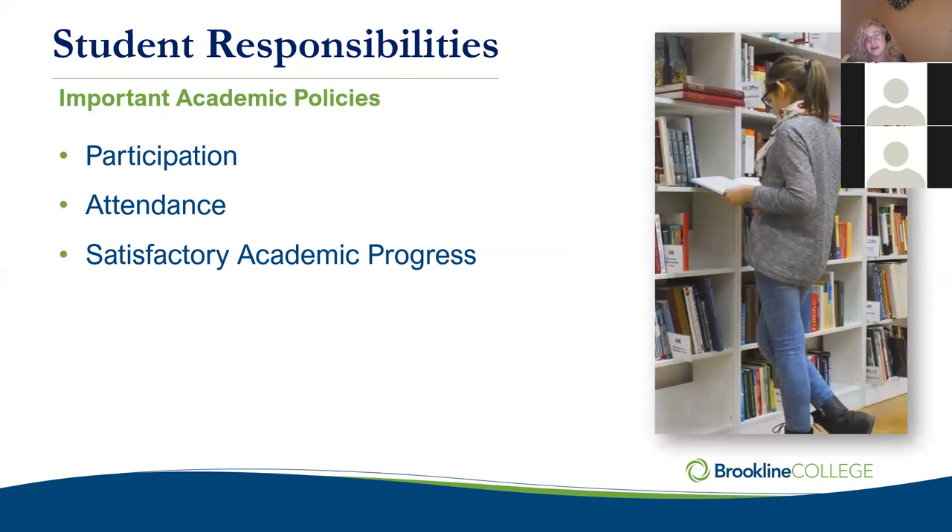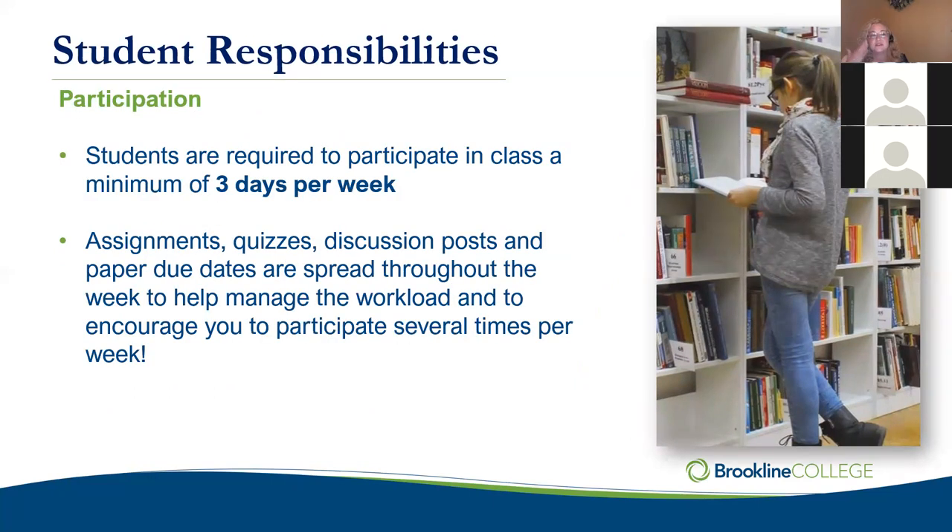A couple of policies in the catalog I'd like to review are participation and attendance requirements and what we consider satisfactory academic progress. We require students to participate in class a minimum of three days a week. We spread out assignments so you can do bits and pieces throughout the week rather than cramming everything into one day. In the online environment, we have discussion posts that take the place of live classroom interaction — you're required to post by Wednesday and reply to two other students by Sunday.